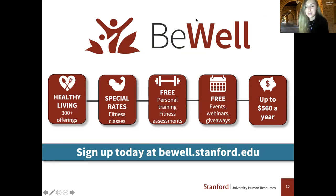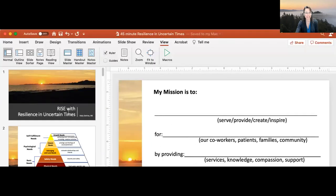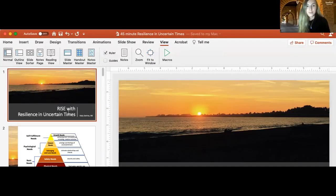I'll go ahead and stop sharing. Now I'll be passing things over to Padi DeVries, who will be giving you a lovely presentation on resilience in uncertain times. Thank you so much, Jamie. I'm delighted to be sharing today. I'm just going to get my slides up so we can get started.